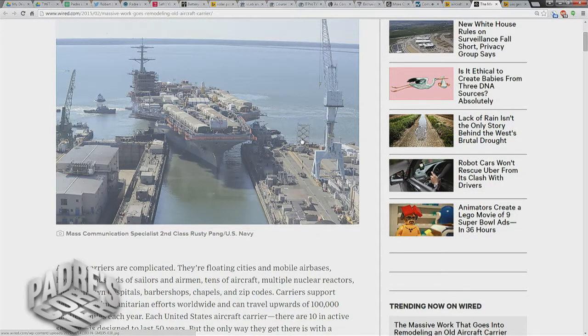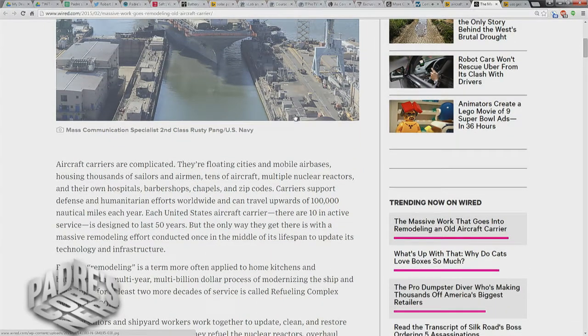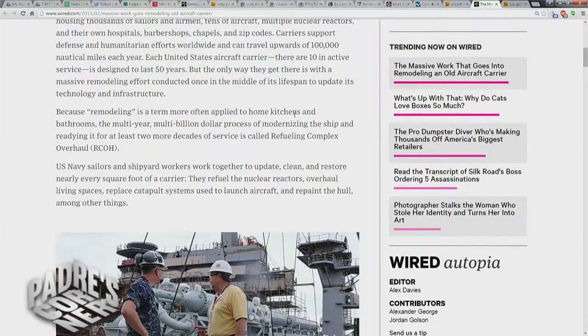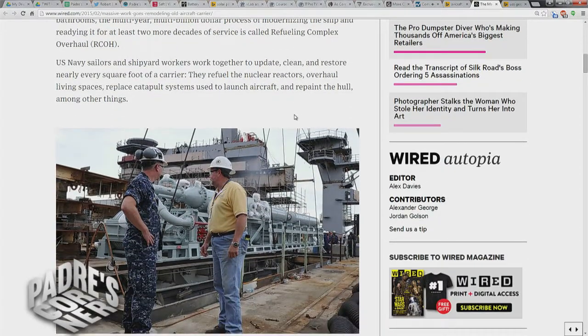This involves cutting a huge hole in the side of the ship and removing the fuel, which is then sent for reprocessing. Then they move in a new fuel assembly. Here's the thing — as long as there's that big hole in the side of the ship, why not take advantage of the downtime and upgrade the parts of the ship that you normally can't get to?